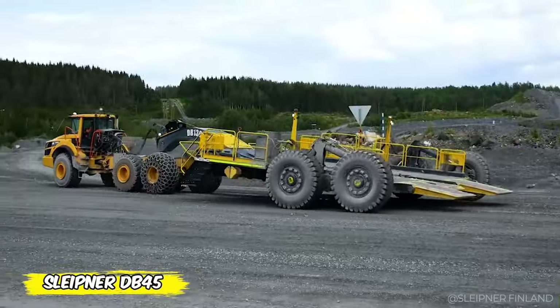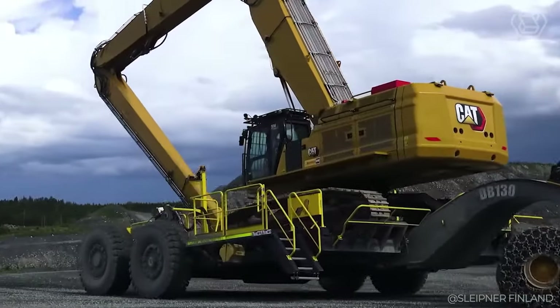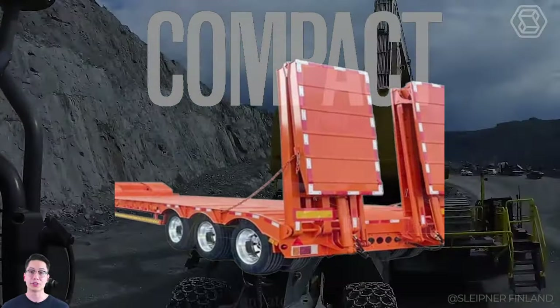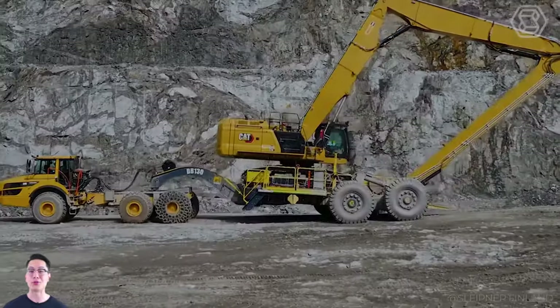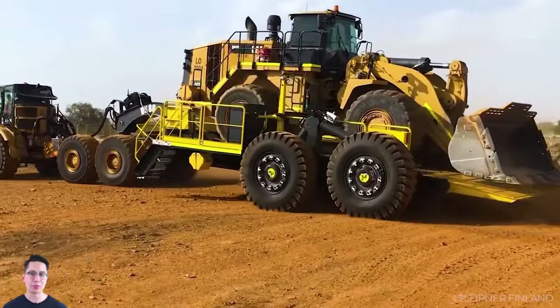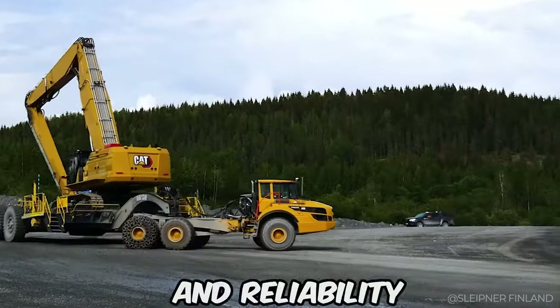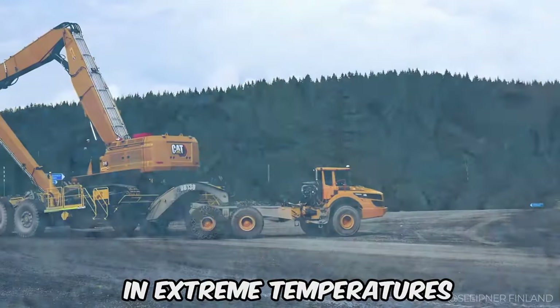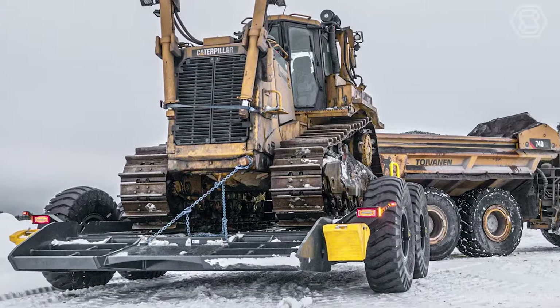Take your construction and mining projects to the next level with the DB45 from Sleipner. This compact low-bed trailer is designed for those who do not recognize boundaries and obstacles. Designed to efficiently transport heavy equipment up to 45 tons over rough terrain, the DB45 guarantees mobility without limits. Its robustness and reliability will not let it down in extreme temperatures, which is why it has already been successfully used in the snowy forests of northern Finland.